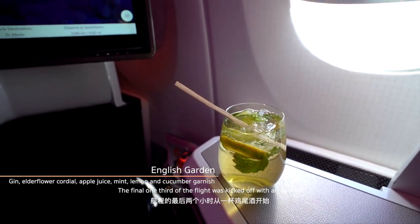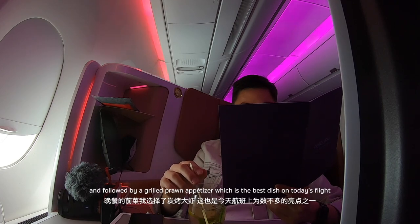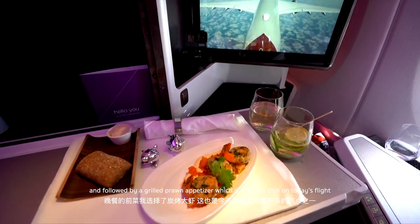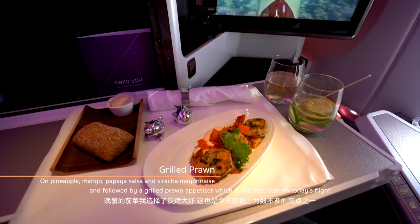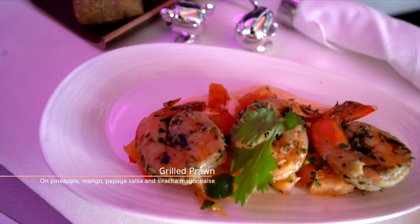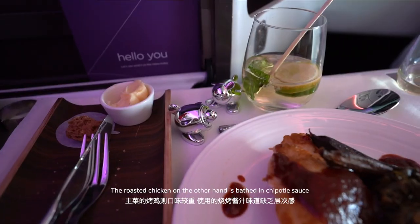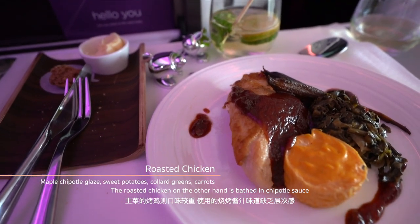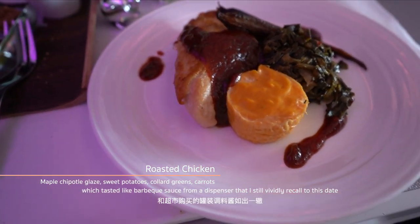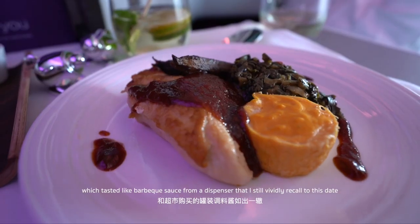The final third of the flight kicked off with an aperitif, followed by a grilled prawn appetizer, which was the best dish on today's flight. The roasted chicken, on the other hand, was bathed in chipotle sauce that tasted like barbecue sauce from a dispenser — something I still vividly recall to this date.